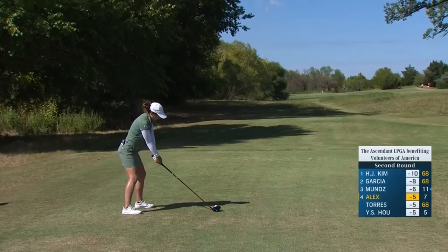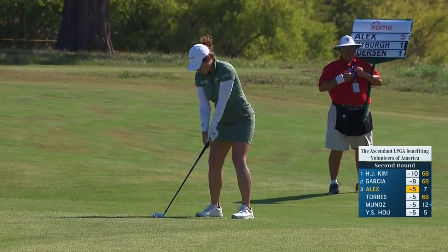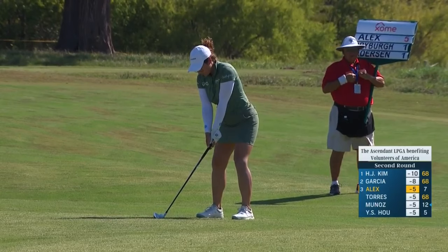Eighth, Marina Alex. This little dogleg par four is playing back into the wind today for the players. And this looks like it's going to be just fine down the middle of the fairway. Yeah, if you can take it down the middle of the fairway at eight, you might get a little kick to the left. A little bit into the wind off the right.